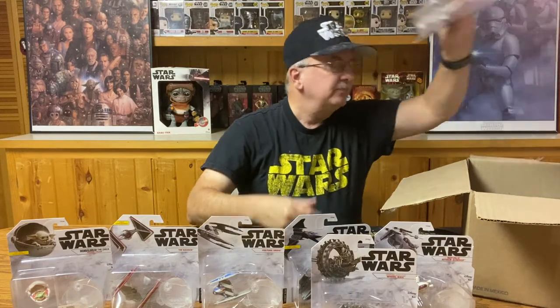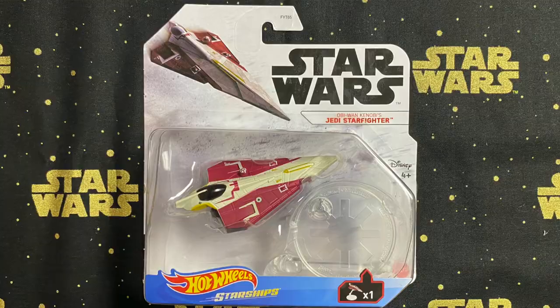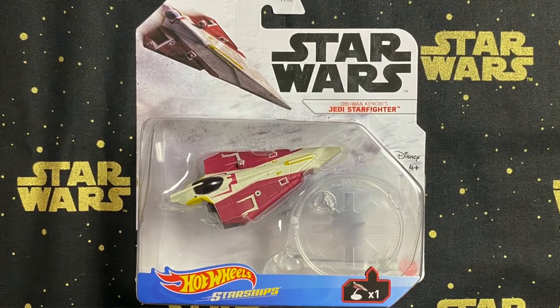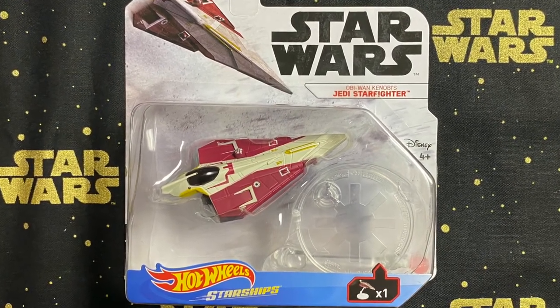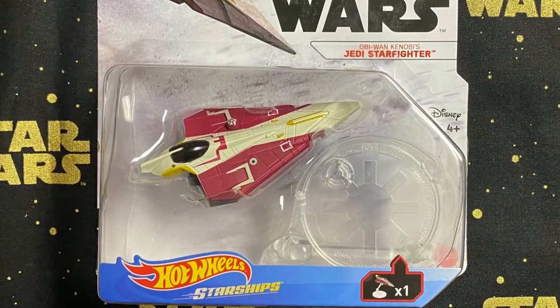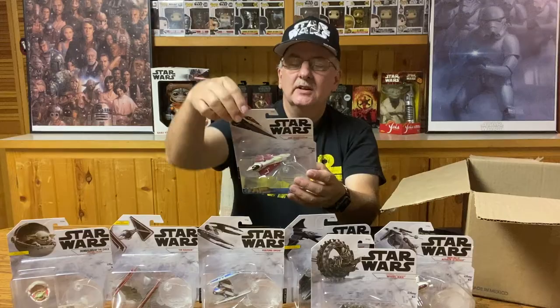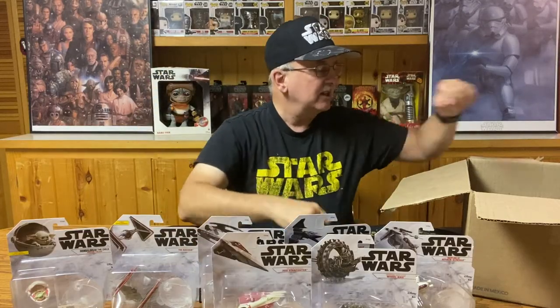The next one is the Jedi Starfighter. We've got to have this one if you're going to have anything to do with Star Wars. This one is nice and colorful with some nice detail etched into it — a nice addition to this collection.